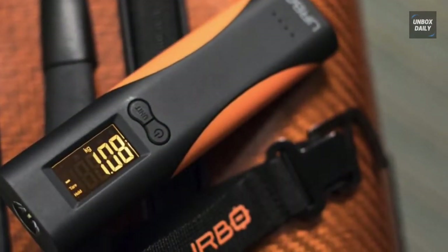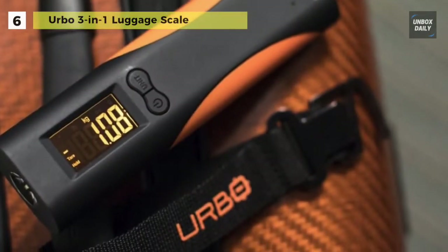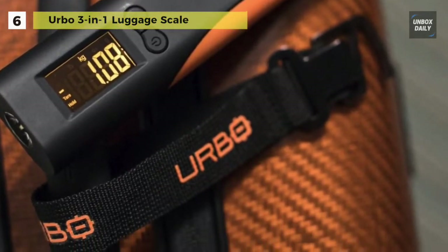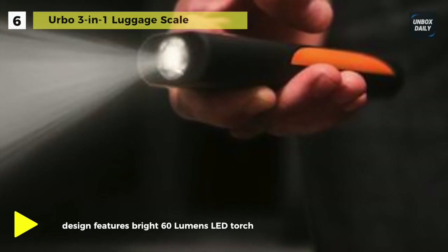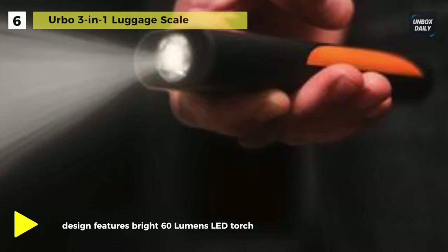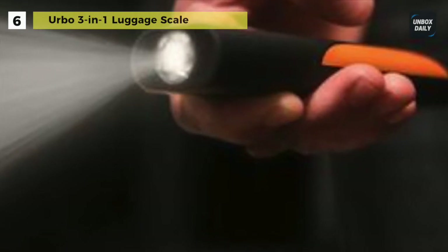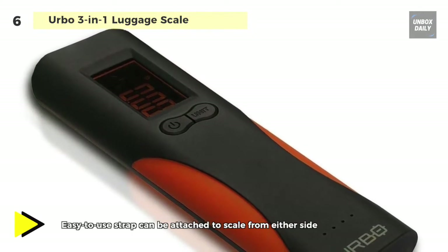The Erbo 3-in-1 luggage scale doubles up as a power bank. It packs in 6,000 milliamp-hours of high-quality battery cells to charge your mobile devices. The 3-in-1 design features a bright 60-lumen LED torch so that you can travel light yet be well prepared for all travel conditions. Its backlit LCD screen includes pounds, ounces, kilograms, and grams.